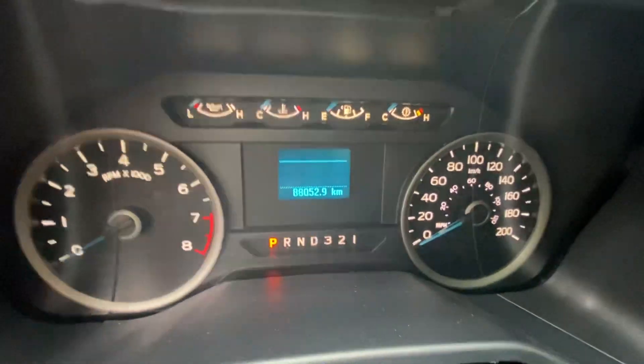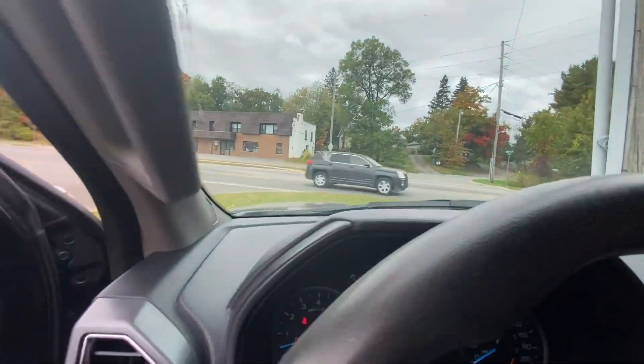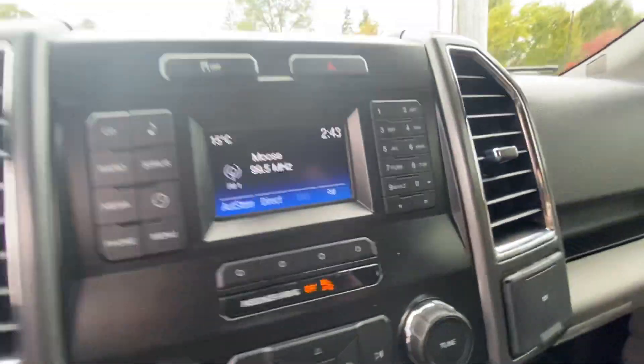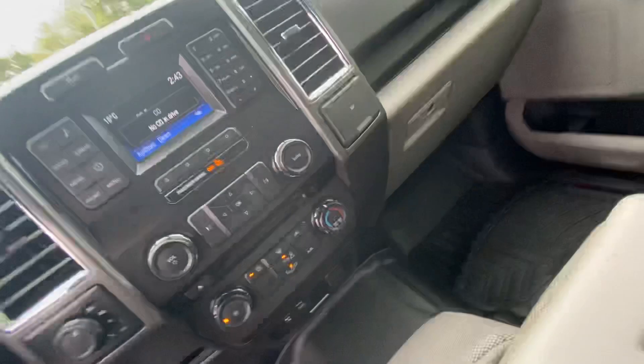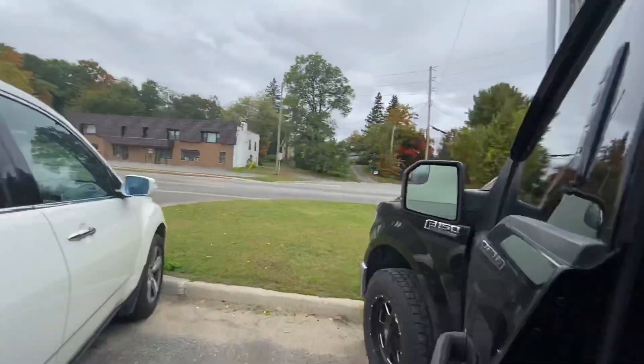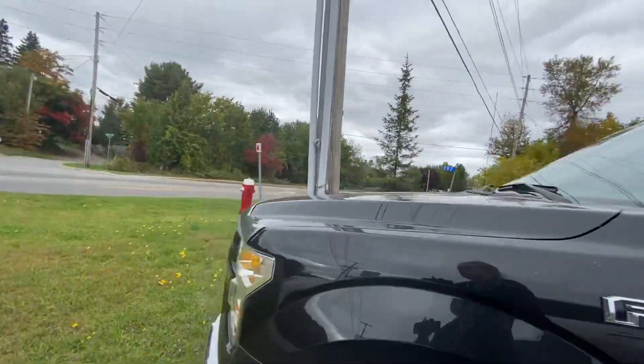Kilometers is 88,000. Moving up to the F-150 now — power windows and mirrors on this F-150. The metal seat isn't ripped, no tears in it as well. And there you have it — the 2015 F-150 XLT. Hope you enjoyed the walkthrough video.